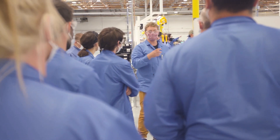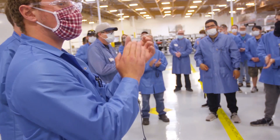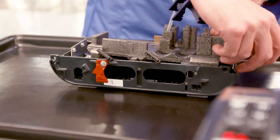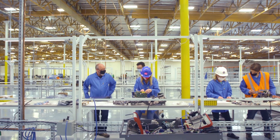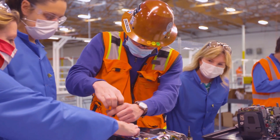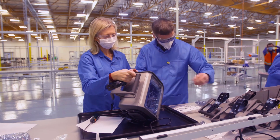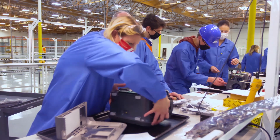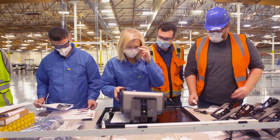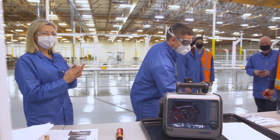I think everybody was dedicated. Everybody was working around the clock. Nobody wanted to quit. Nobody said a negative word about the project. Watching that first unit come off the production line at about 10 o'clock at night on Saturday was pretty cool — a lot of hard work. I was right there with the very first one that came off the line. We had just finished putting the handle on, turned the ventilator around, put the battery in, and it lit up.